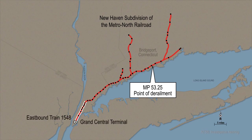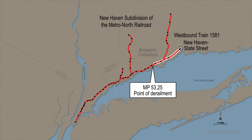The eastbound train originated from Grand Central Terminal, New York, with a final destination of New Haven State Street in New Haven, Connecticut. The westbound train originated from New Haven State Street Station in New Haven, Connecticut, with a final destination of Grand Central Terminal, New York.